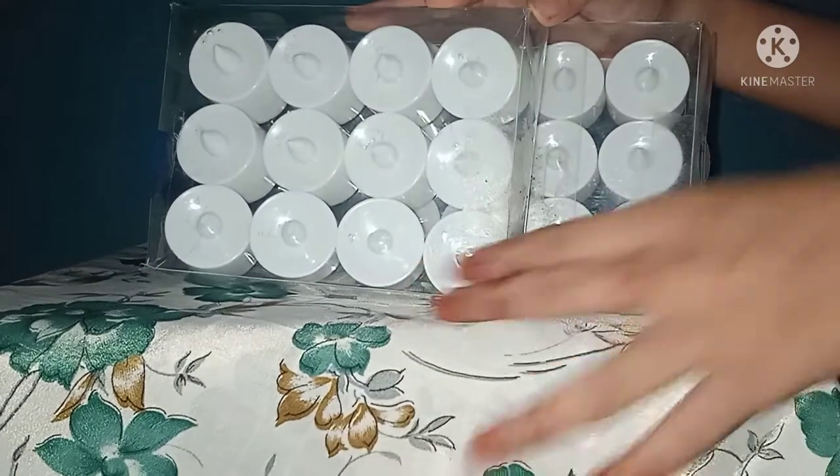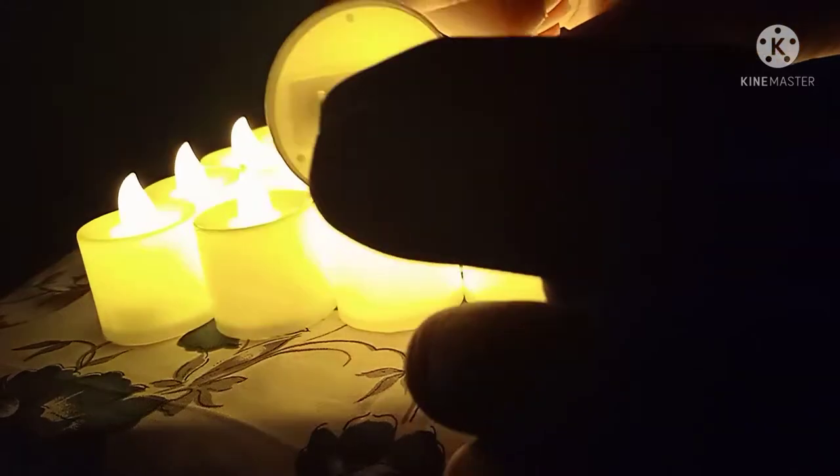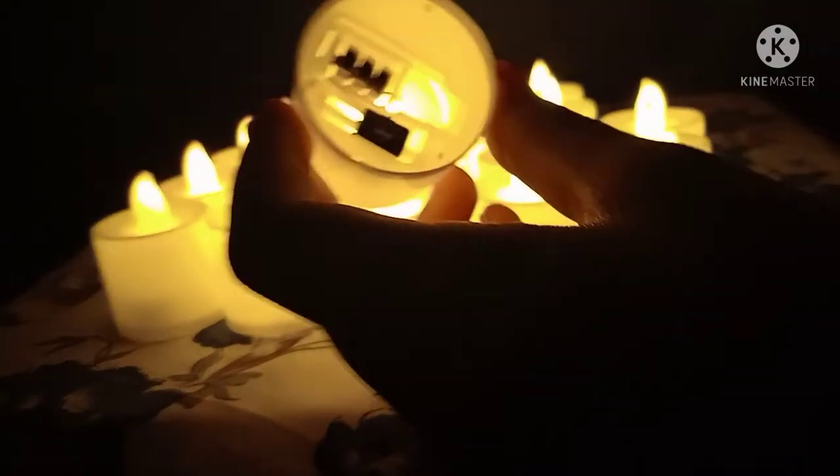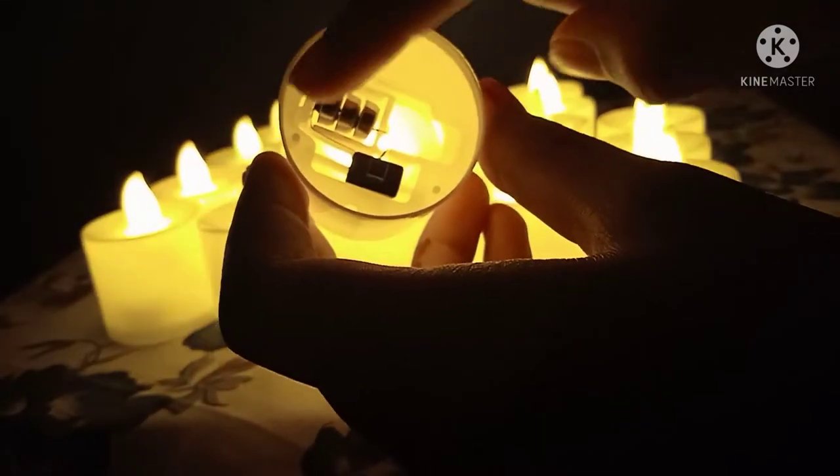How it works — a demo is done. If you press the button on, you can use this candle. You can replace the battery; you may need 3 batteries. You can use this light on the bottom.